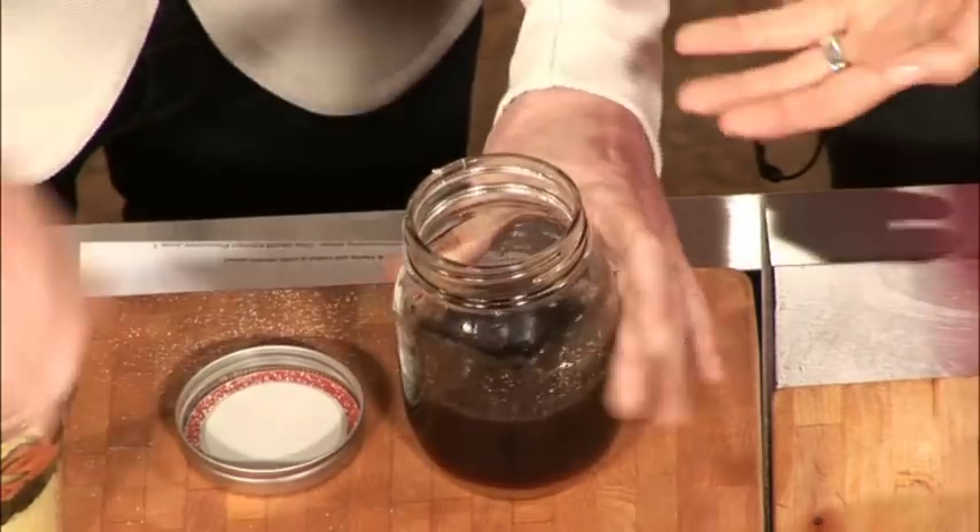It's so easy — pop the lid on and shake it up like a bartender. When you take it for a picnic, just take the noodles and dressing together. For this one, I would add the dressing just before you eat it, at the last minute.